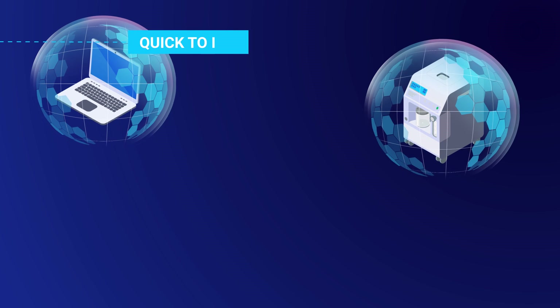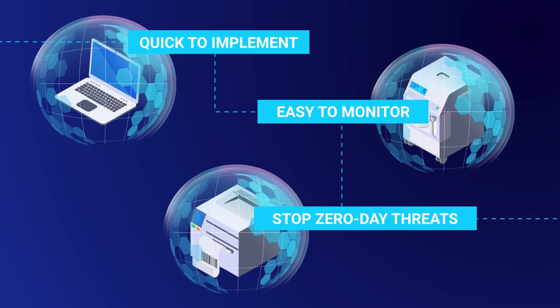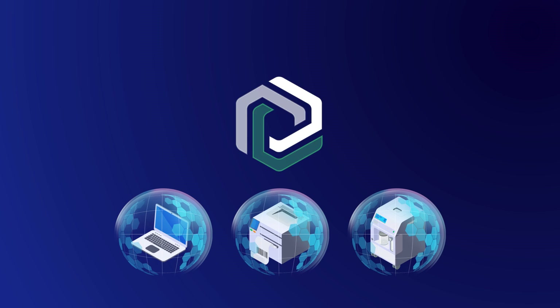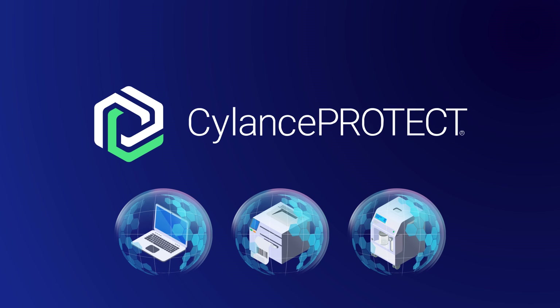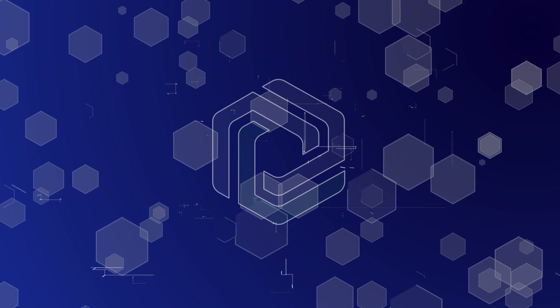We needed a modern endpoint solution that was quick to implement and easy to monitor, and it had to stop zero-day threats before they could execute. We tested several vendors, but only one stopped every malware variant: Silence Protect by BlackBerry. Unlike the others, Silence Protect is built on advanced, proven AI technology.